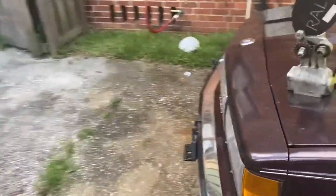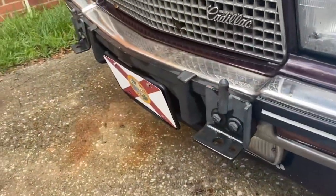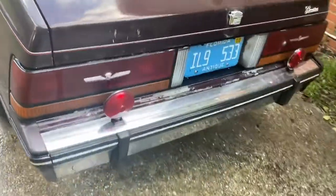It still has the tow hook attachments for the tow bar, and it has the auxiliary tail lights on the back.